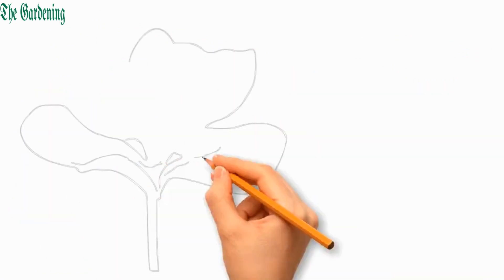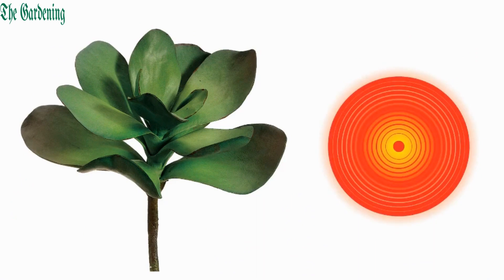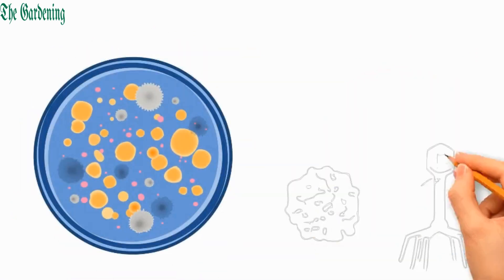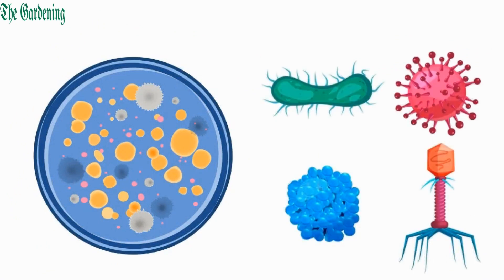Kalanchoe pinnata is thought to have anti-inflammatory properties which reduce inflammation and swelling. It also has antimicrobial properties, which may help fight against certain bacteria and fungi.